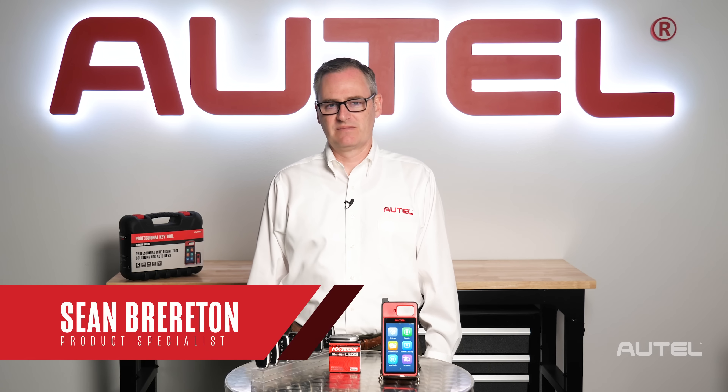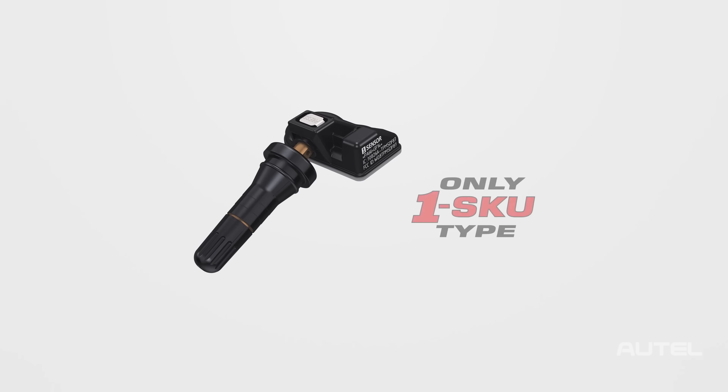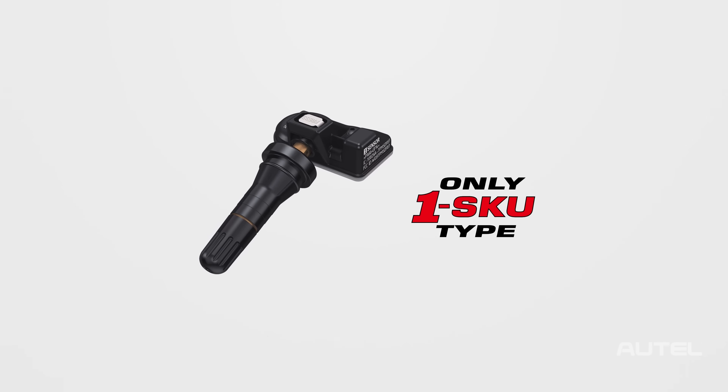Hi, I'm Sean from Autel. Autel revolutionized the TPMS sensor industry five years ago by introducing the OneSensor, a dual-frequency universal sensor that's programmed to replace TPMS sensors on 99% of the vehicles on the road.